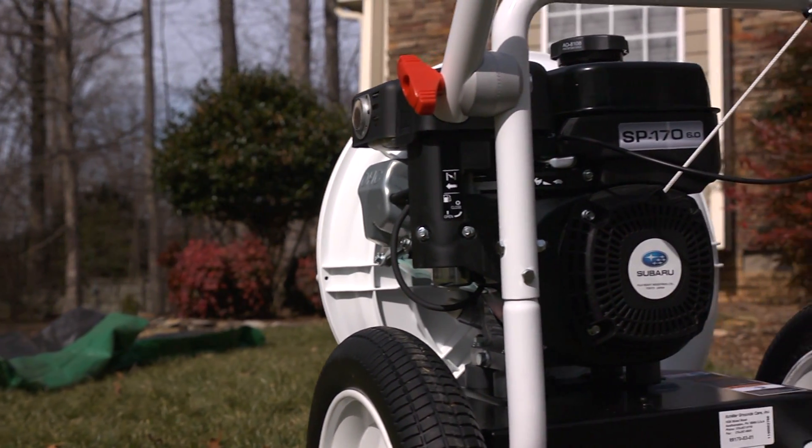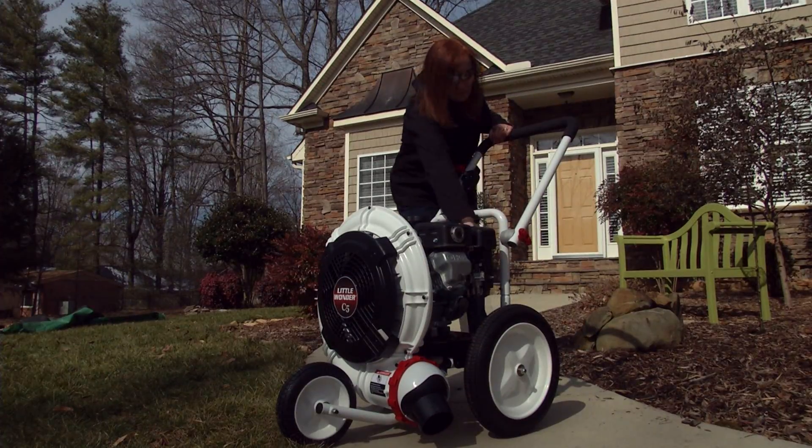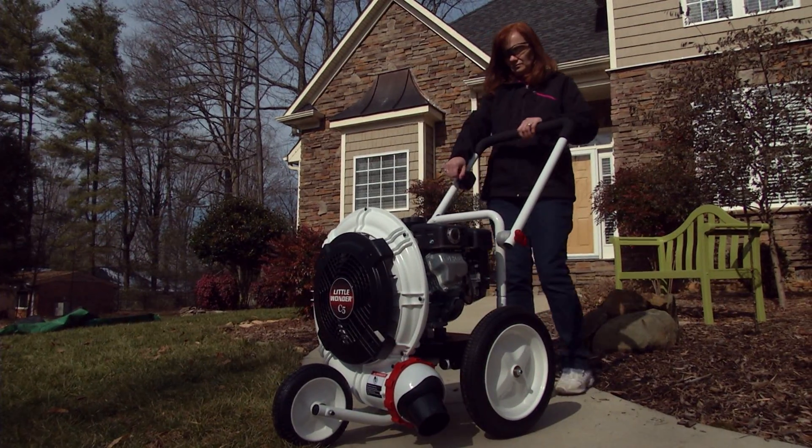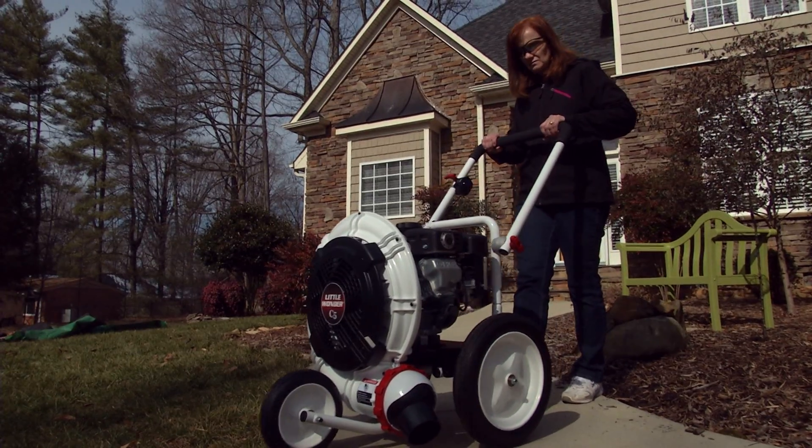The C5 is powered by a Subaru engine that's also used on many professional-grade wheeled blowers. Together with a large 16-inch fan, it'll produce more blowing power than even the most powerful backpack blower on the market.